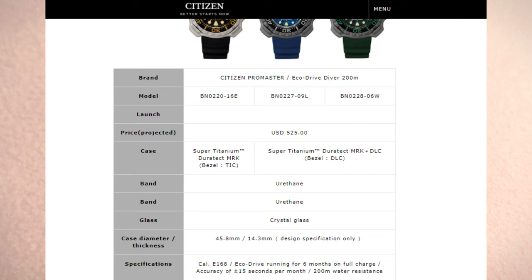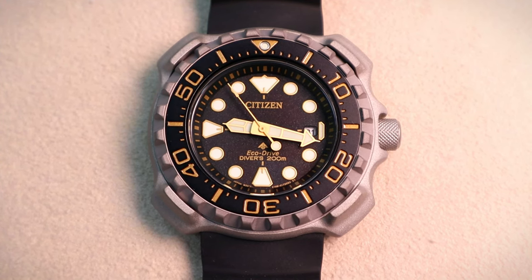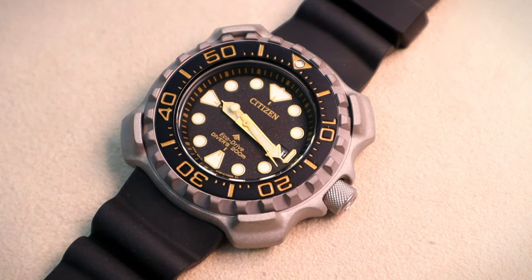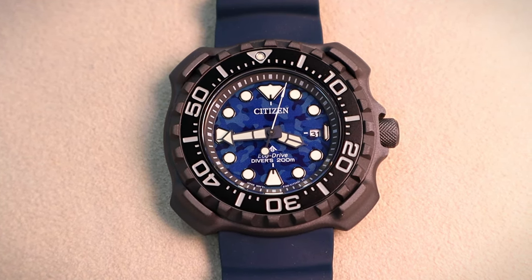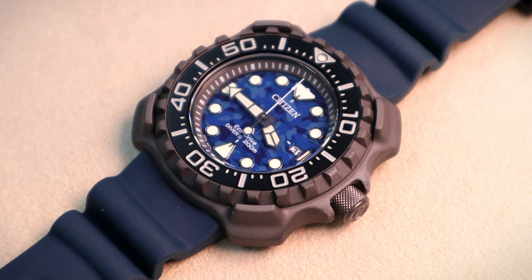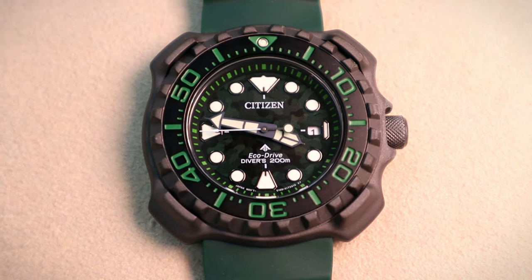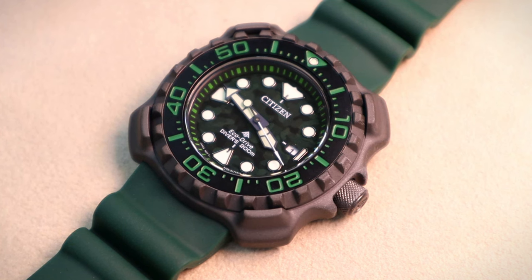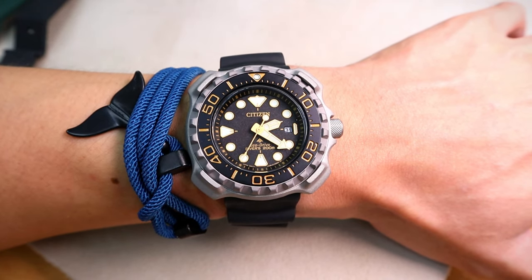Here is a summary of the specifications of the new Citizen ProMaster EcoDrive Diver 200m: the BN0220 with a black dial and gold indices, the BN0227 the blue camouflage, and the BN0228 the green camouflage. Case material: super titanium with Duratec technology. Band: rubber band. Glass: mineral crystal glass. Case diameter: 45.8mm, though please bear in mind the lug-to-lug is only 44mm. Thanks to its lug-free design, with caliber E186 EcoDrive and a 200-meter water resistant ISO rating.